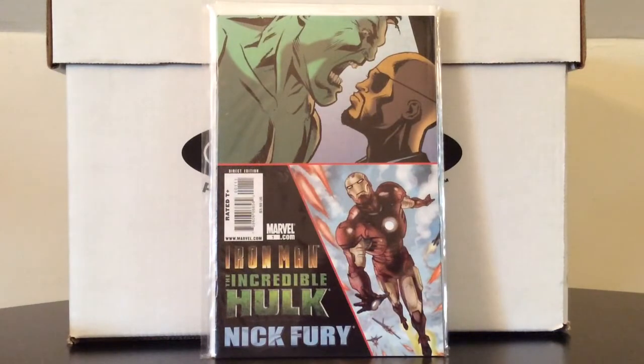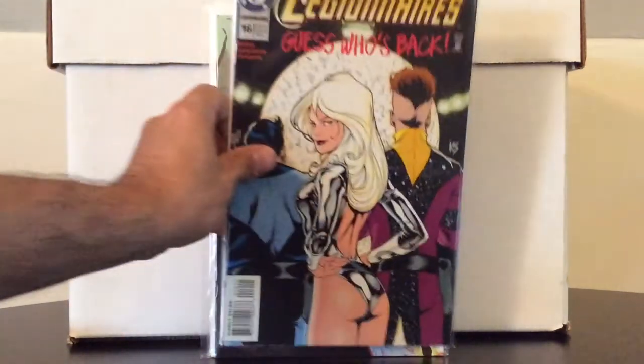Iron Man, Incredible Hulk, Nick Fury — I remember when this book was kind of hot for a minute. I'm not sure who the first appearance is — maybe Phil Coulson, Agent Coulson? I'm not sure, but at two or three bucks, why not.